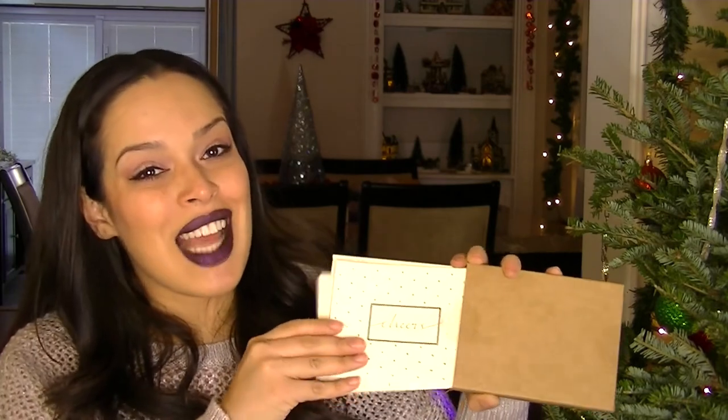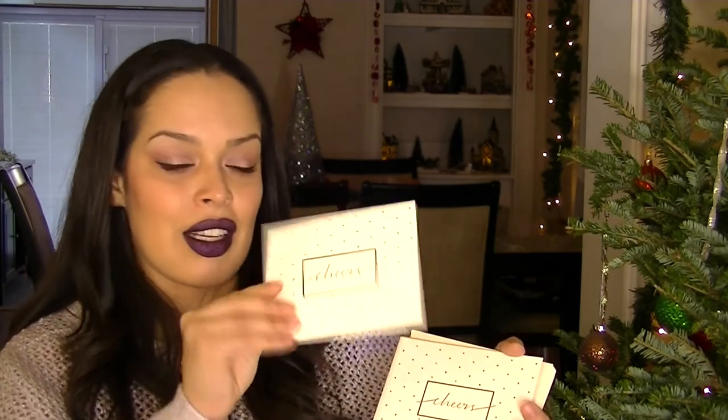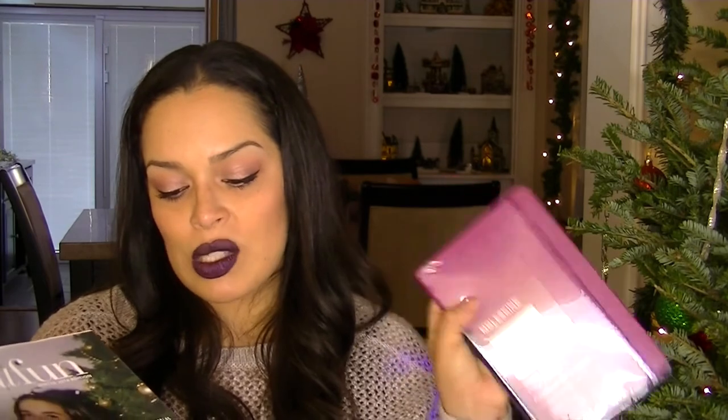The last two items are a thank-you card set and a planner. The Marie Mae Thank You Notes with Purpose is a set of 10 note cards retailing for $24 — they say 'cheers' and are postcard style. A lot of this isn't stuff I'd buy myself; I'd normally get note cards at the dollar spot at Target.